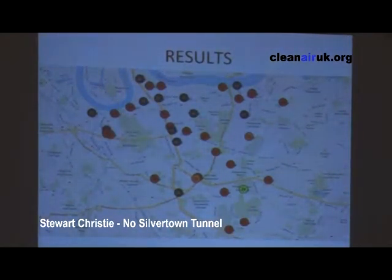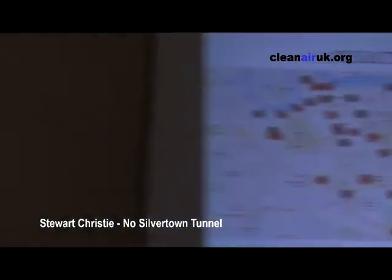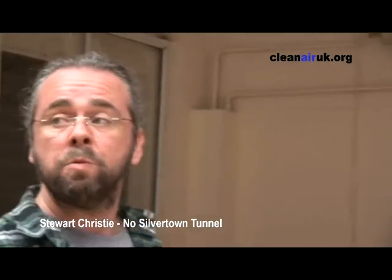Interestingly, some of Greenwich's results show background readings. There's a background here at Shrewsbury House and Shrewsbury Hill, which has no road beside it, and it's approaching the maximum. It goes to show that the traffic levels across the borough do affect areas that you wouldn't expect.